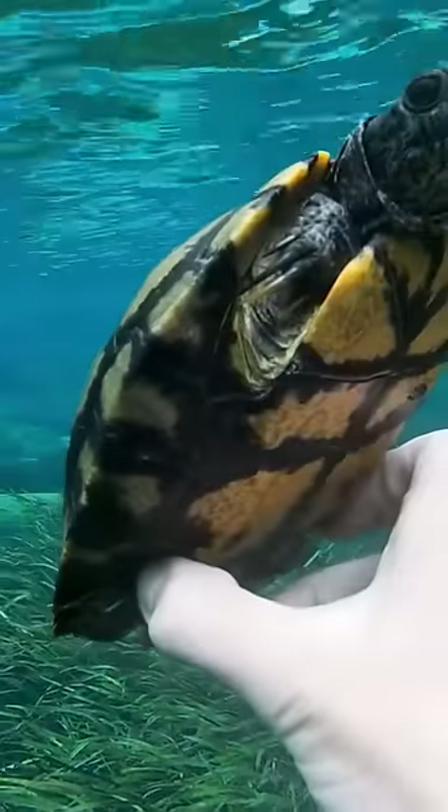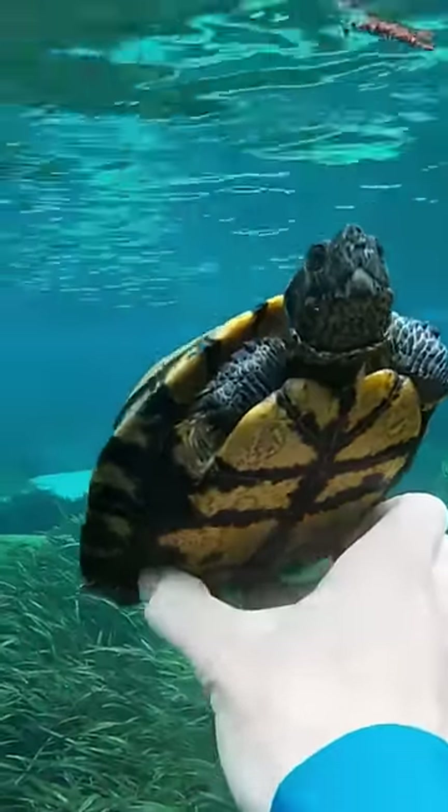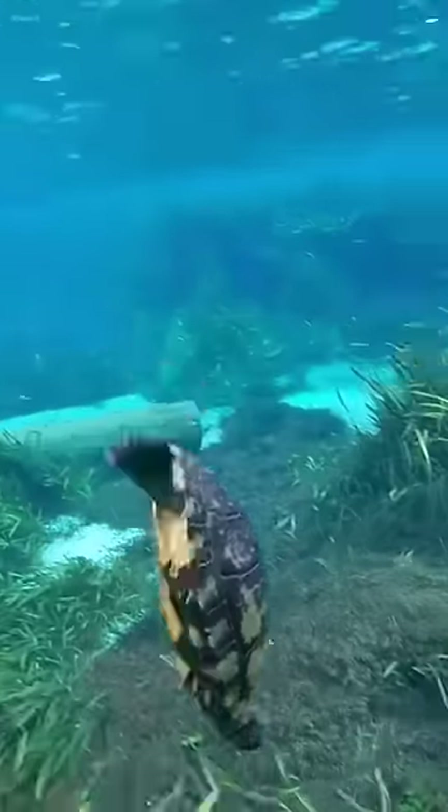After, I found this beautiful yellow belly slider that was melanistic. This essentially means that this turtle has darker pigments, and this will sometimes happen as this species gets older.